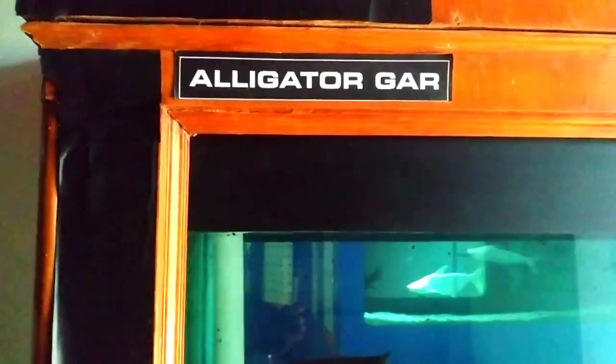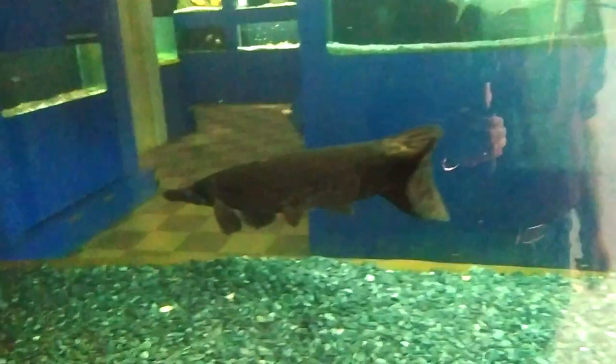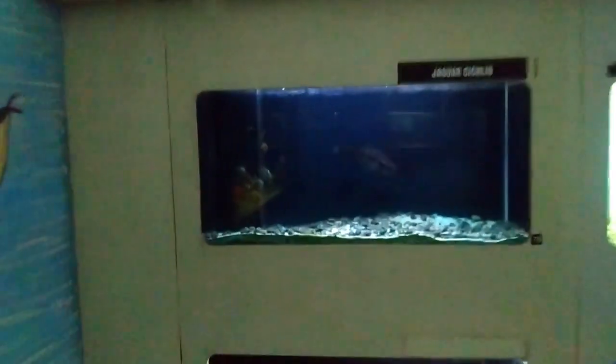Alligators — alligators, quite big in size. Planet Earth Aquarium — we just saw that from the outside.